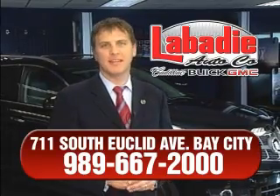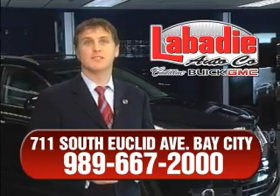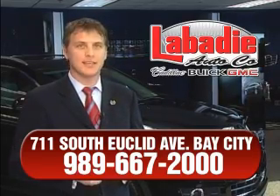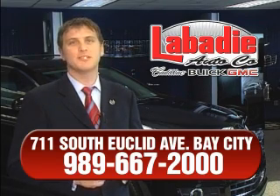Hi, I'm Mark Labadee, and I'd like to personally thank you for visiting our website. We're a family-owned business and have been doing business for over 60 years in mid-Michigan. All of our vehicles have been professionally inspected and hand-detailed to ensure you're getting the maximum value. Remember, we'll do whatever it takes to earn your business.